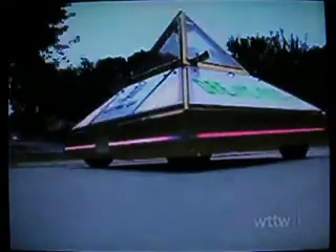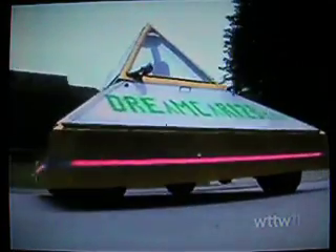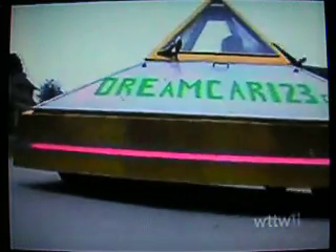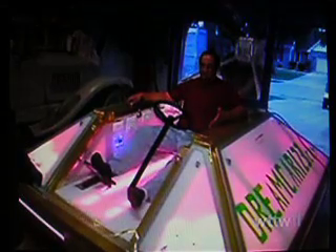Zanis turned those drawings into models. From there, Zanis came up with the name Dream Car 123. I'm just so excited that I've accomplished dreams in my lifetime. And this is Dream 2, and Dream 3 will be the final car.